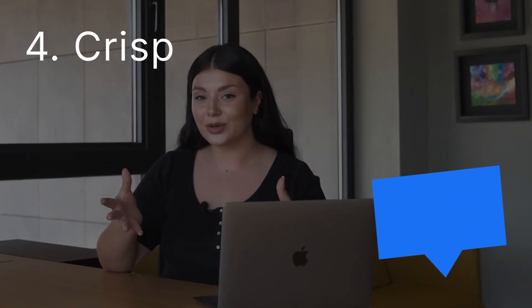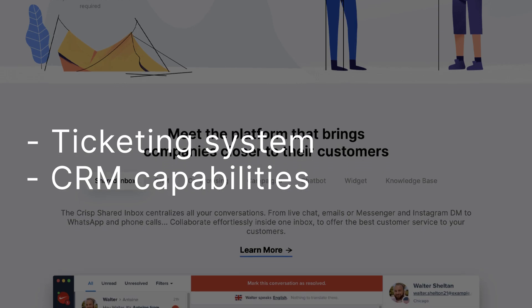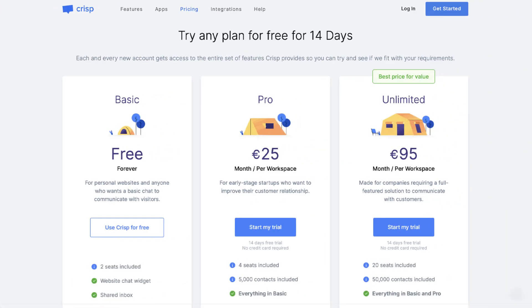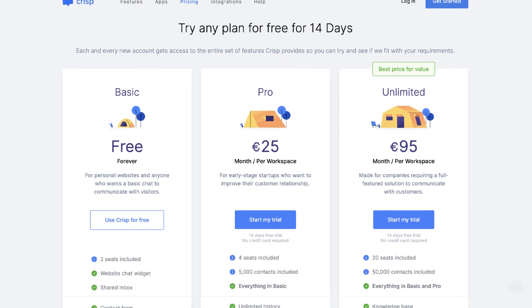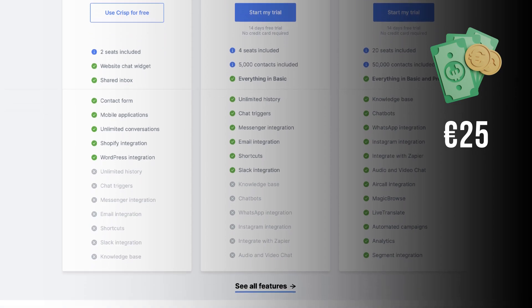Moving on to Crisp, an all-in-one customer support platform. With a chatbot, ticketing system, CRM capabilities, and a knowledge base, Crisp offers a comprehensive solution. You can try any of Crisp's plans free for 14 days. Its Basic, Pro, Unlimited, and Enterprise plans cater to various business needs. The Basic plan is a forever free plan for personal websites. The Pro plan starts at €25 monthly per workspace.